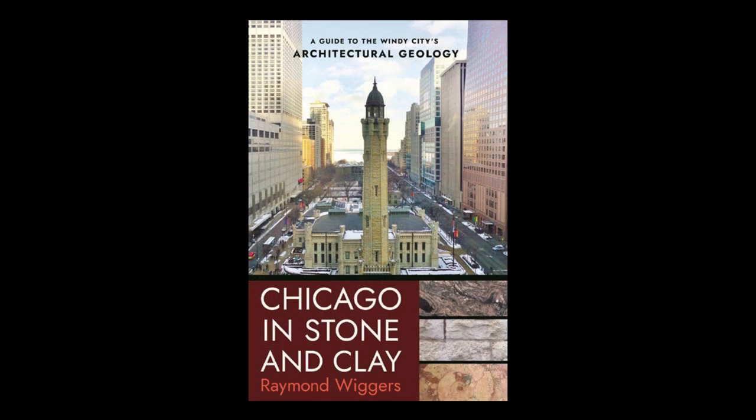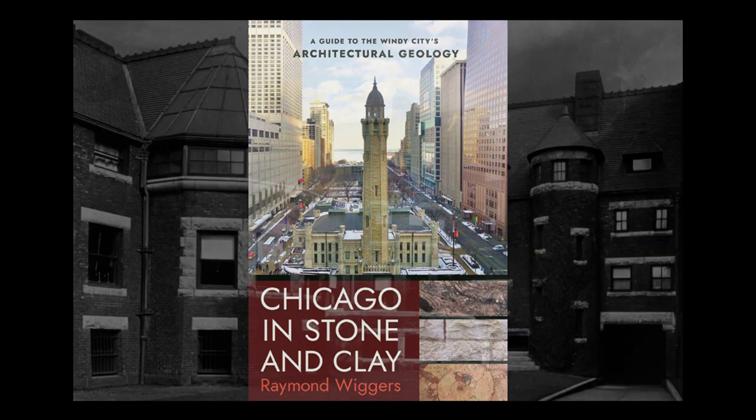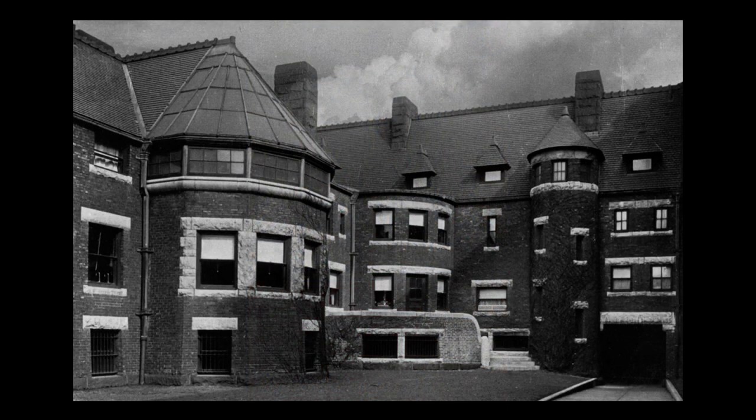An excellent source of information for learning more about limestone, dolostone, and all the various types of stone used in Chicago buildings is Chicago in Stone and Clay, a guide to the Windy City's architectural geology, written by Raymond Wiggers and published in 2022 by Cornell University. Selected information in this video was taken from that book. We hope you have enjoyed learning more about the history and uses of Lamont limestone, or more correctly, dolostone, a popular building material in 19th-century Chicago that found its way into the courtyard at Glessner House. Tune in next time when another secret will be revealed.